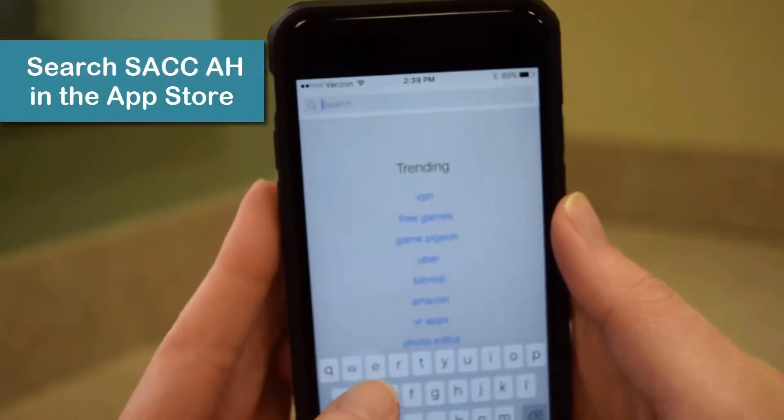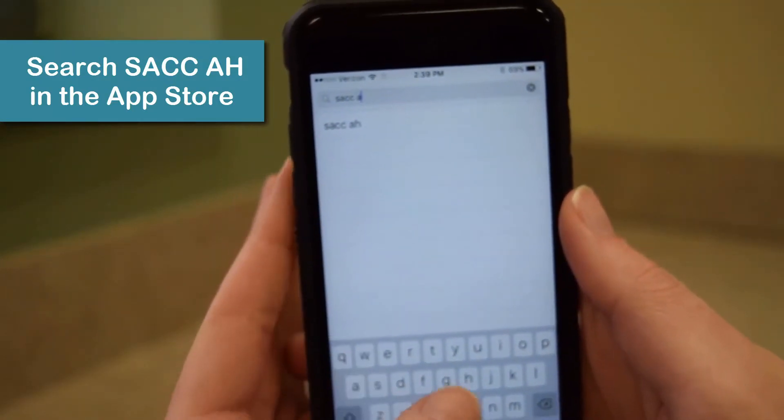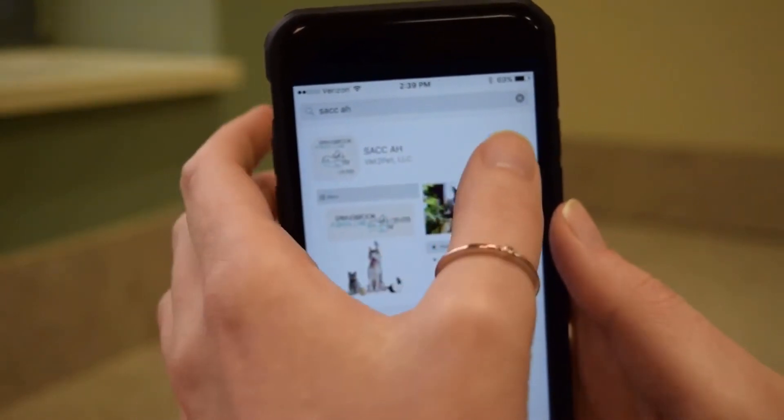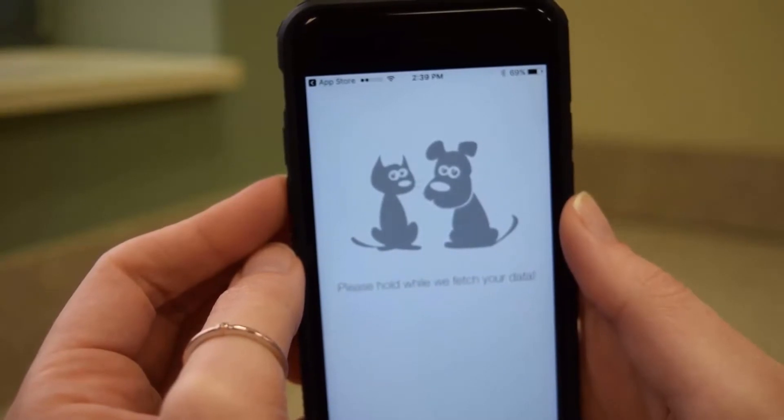In your smartphone's app store, search S-A-C-C-A-H. After downloading, simply create an account with your email. Once you've confirmed your email, you're ready to go.